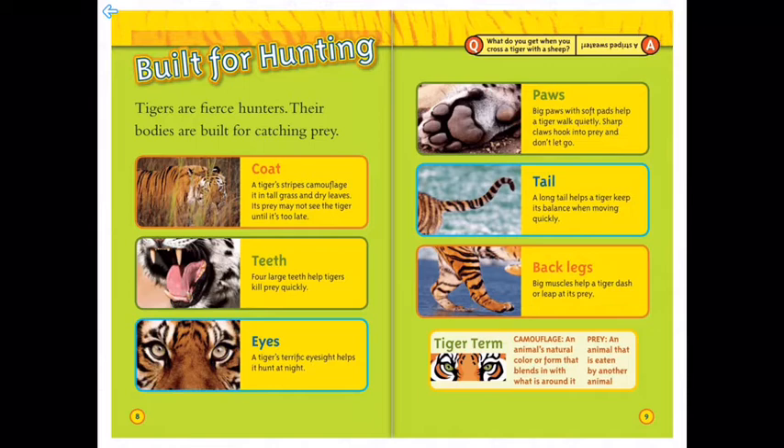Hey, what do you get when you cross a tiger with a sheep? A striped sweater!